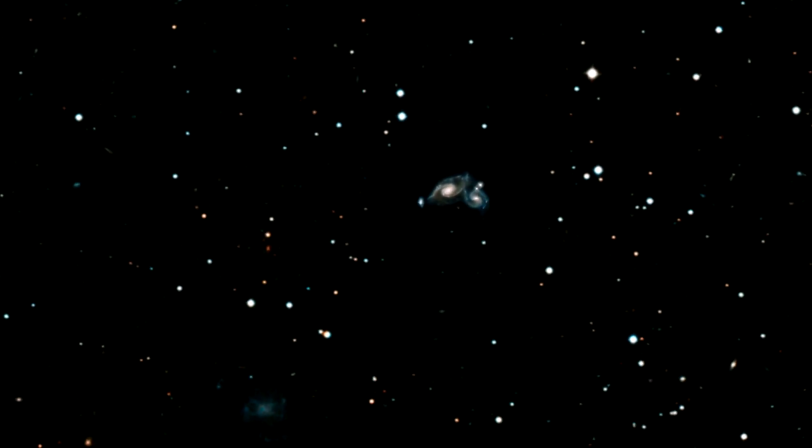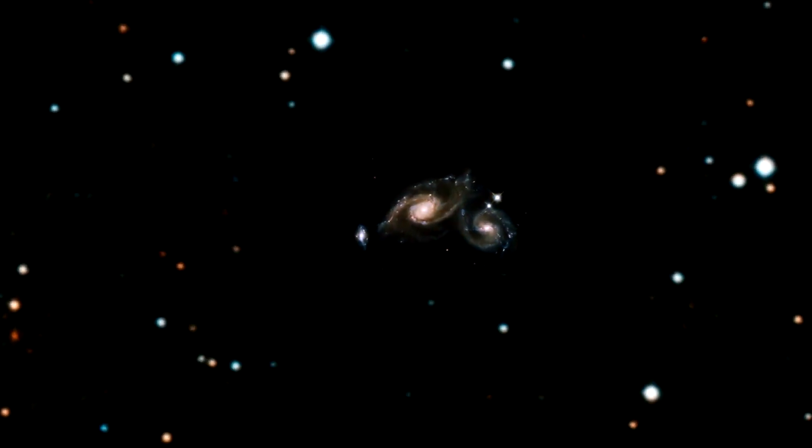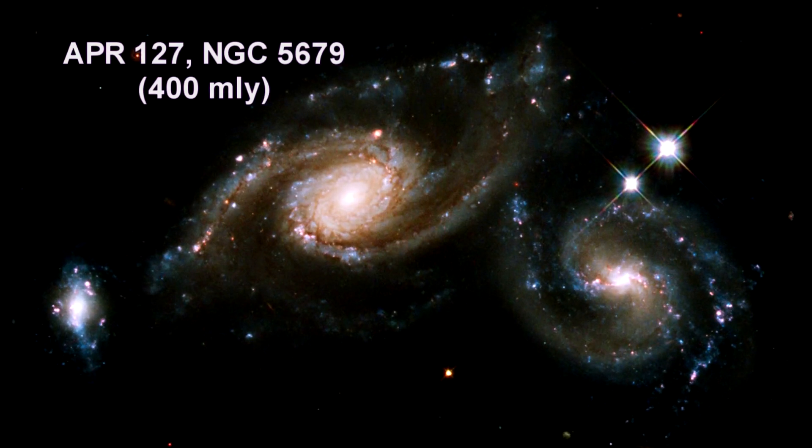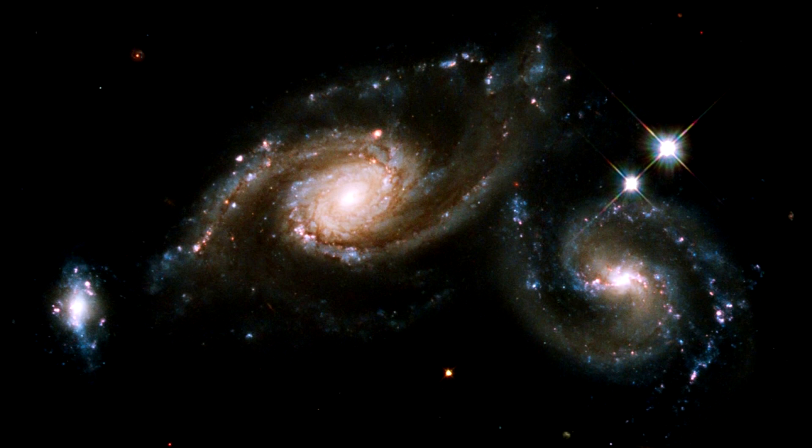Here we are zooming into three galaxies that appear to be partially overlapping in the image, although they may be at somewhat different distances. The spiral shapes of two of these galaxies appear mostly intact. The third galaxy, on the far left, is more compact but shows evidence of star formation.